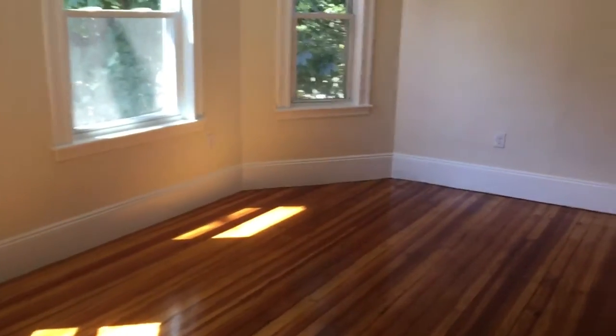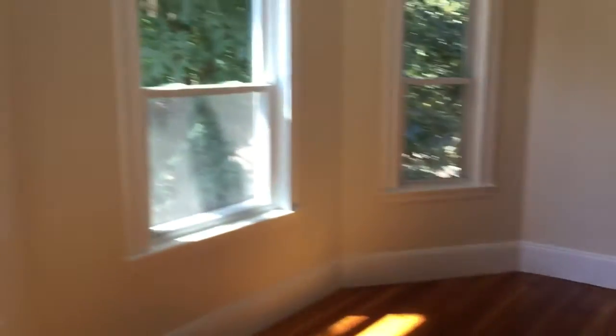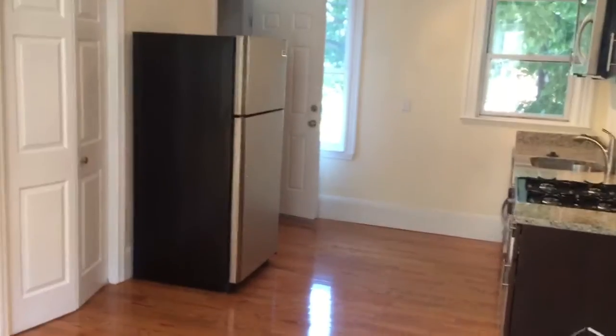Video walkthrough of a gorgeous Dorchester three-bedroom apartment. Walk right in — beautiful hardwood floors throughout, just sanded. It empties out into this nice living room with nice windows. This is a second floor unit and I'm just finishing renovating this unit.